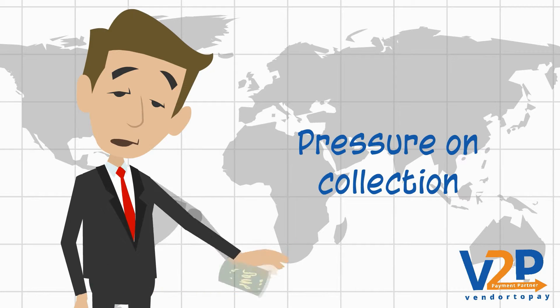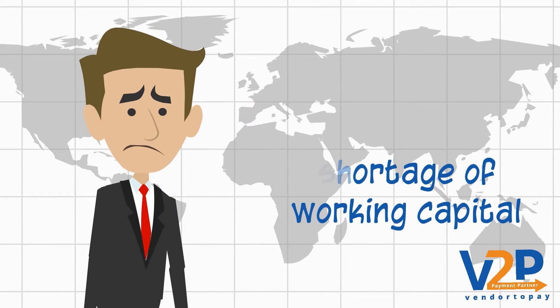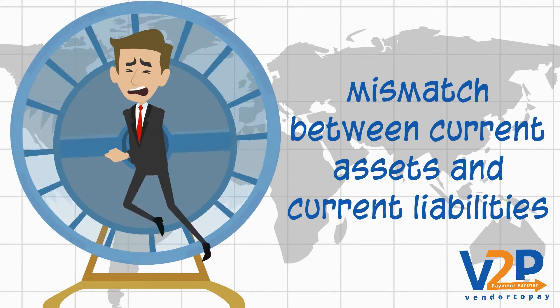This creates pressure on collection, shortage of working capital, and also creates a mismatch between current assets and current liabilities.